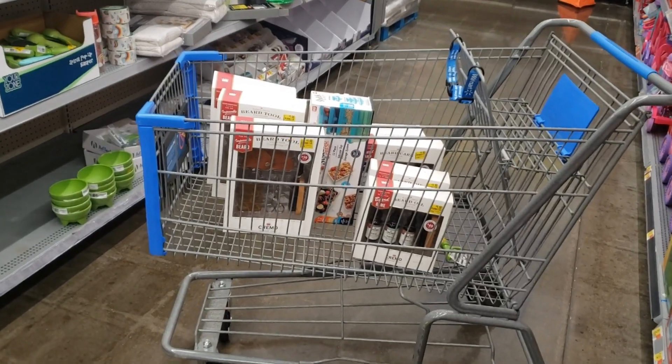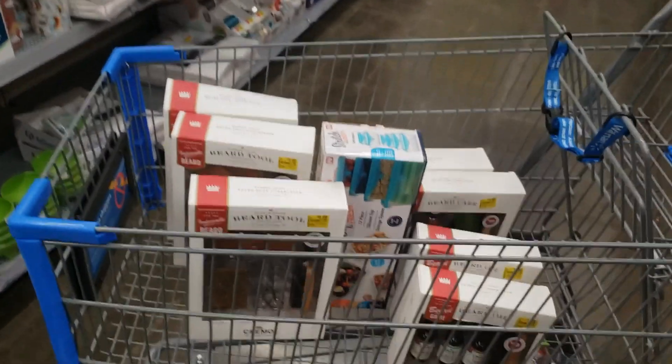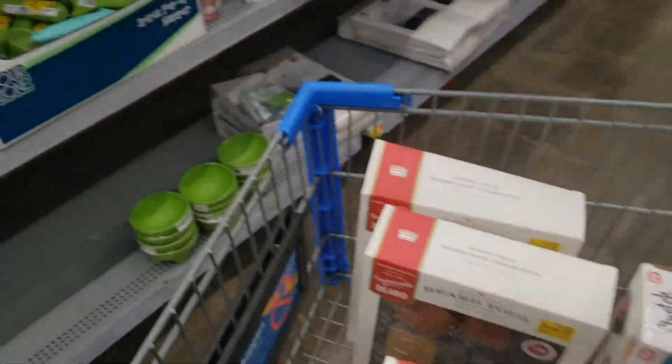Hey y'all, welcome back to Shopping Spree with Leslie! I'm in the clearance section y'all — I found this on a cart with the clearance.